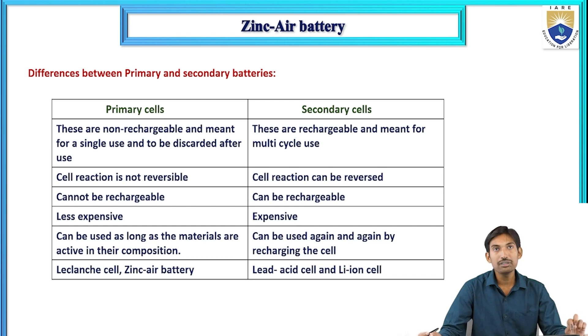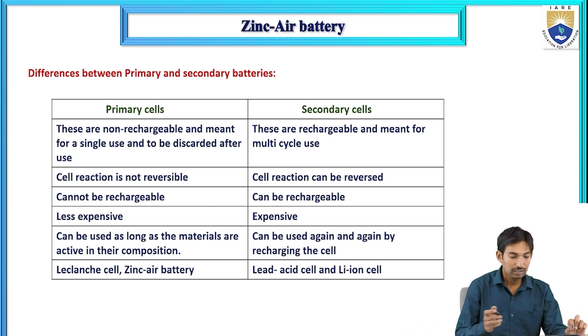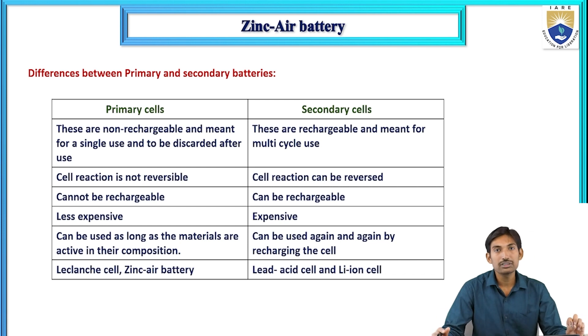Primary batteries cannot be recharged, while secondary batteries are rechargeable. Primary batteries are less expensive compared to secondary batteries, which are more expensive.